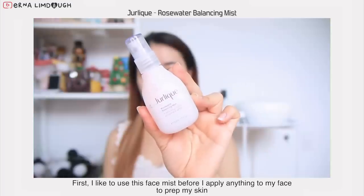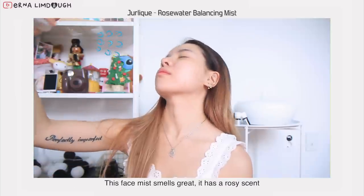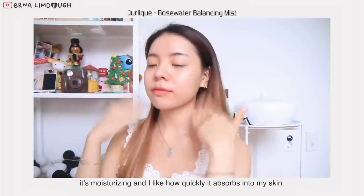First I like to use this face mist before I apply anything to prime my skin. The face mist smells great — it has a rosy scent. It's moisturizing and I like how quickly it absorbs into my skin.